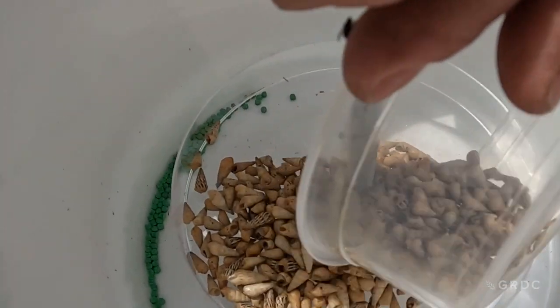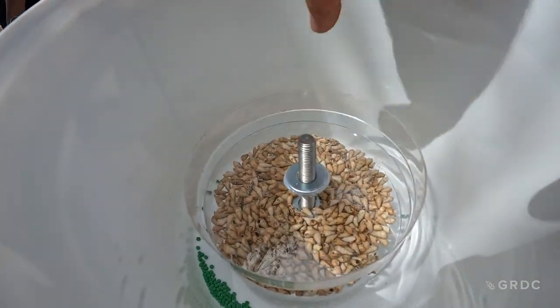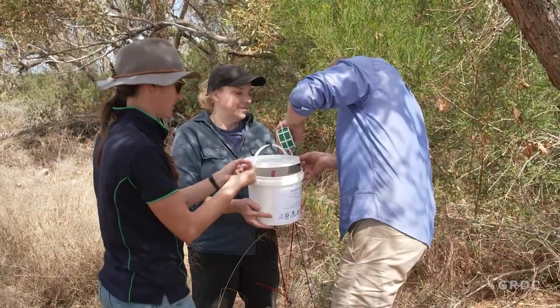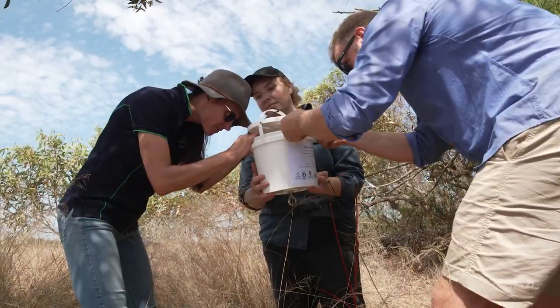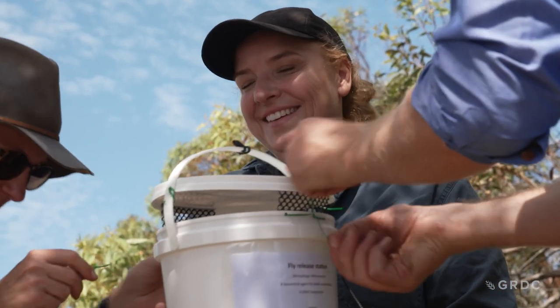The female flies attack conical snails by laying a live grub on the outside of the shell of a resting snail, and this happens throughout spring and summer when the flies are active. The grub crawls into the snail and consumes it, and then eventually develops into an adult fly, which then emerges to attack more snails. Releasing flies is an interesting one — it could be a great tool or it could do nothing, but if you don't try you don't know. And we've got a bit of a responsibility as growers to make sure we're doing everything we can to make sure the end product of grain is well classed.